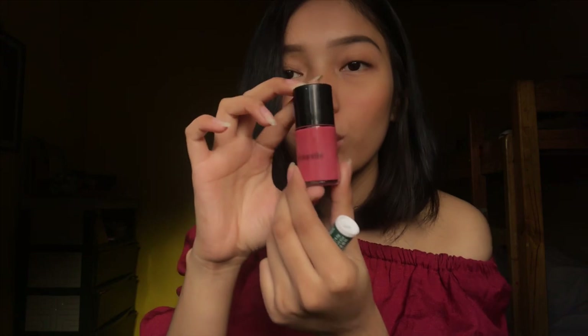Next is an eyelash curler. After that, I have a Colourette in shade Naomi — I use this for my cheeks, not lips, because it's super drying on the lips. The shade is pinkish with a slight pigmented tone. I love it because it suits Morena and tan complexions — it fits the complexion of Pinays.